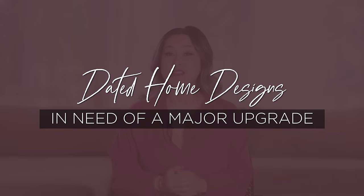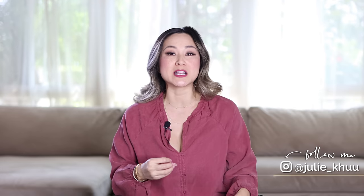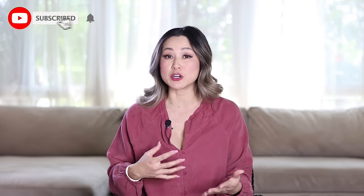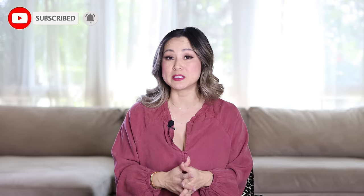Hello everyone! Welcome back to the channel. I'm Julie and we are back with a brand new episode of Dated Home Designs in Need of a Major Upgrade. You all are loving this series and I'm loving all of the episodes as we break down home improvement projects, as big as renovation projects, as detailed as finishing. Sometimes we might even dive into furniture, home decor, and accessories, but we are here to talk about all of those dated home designs that you should be upgrading now.